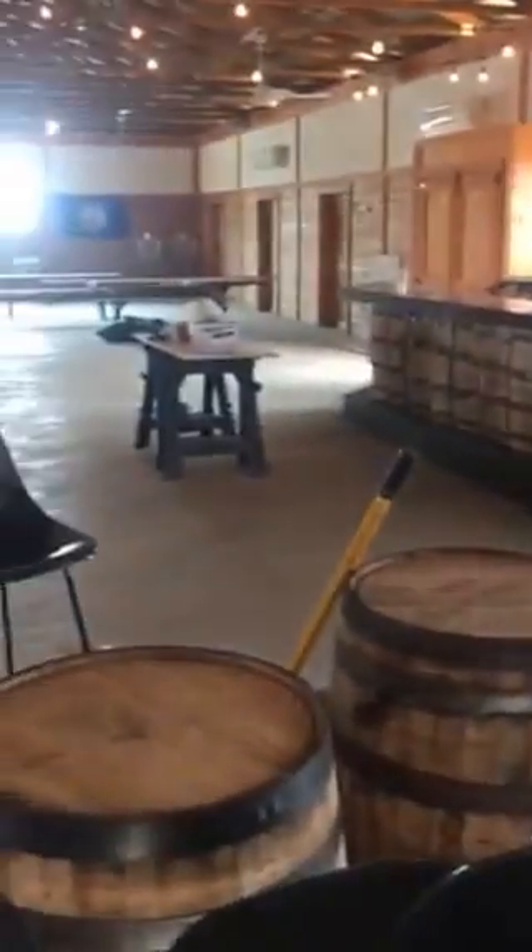Michelle, is that you there? Hi! We're doing a little site visit. So there you go. While I'm at it I might as well keep going and show you this brand new bar that they just put in with these barrel — a barrel front. So cool.